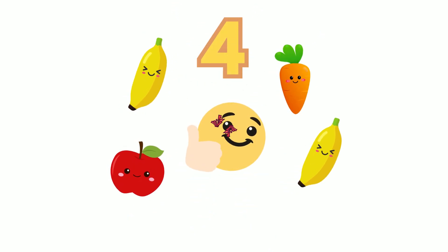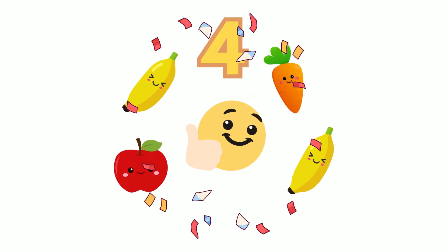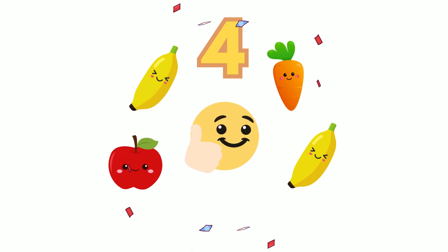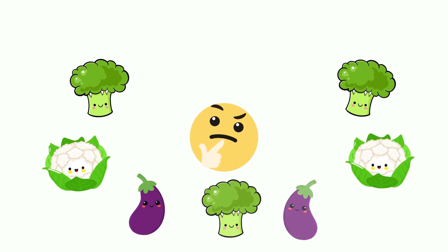Did you guess 4? Great job! That's correct. There are 2 bananas, 1 carrot and 1 apple. Let's try a little more.